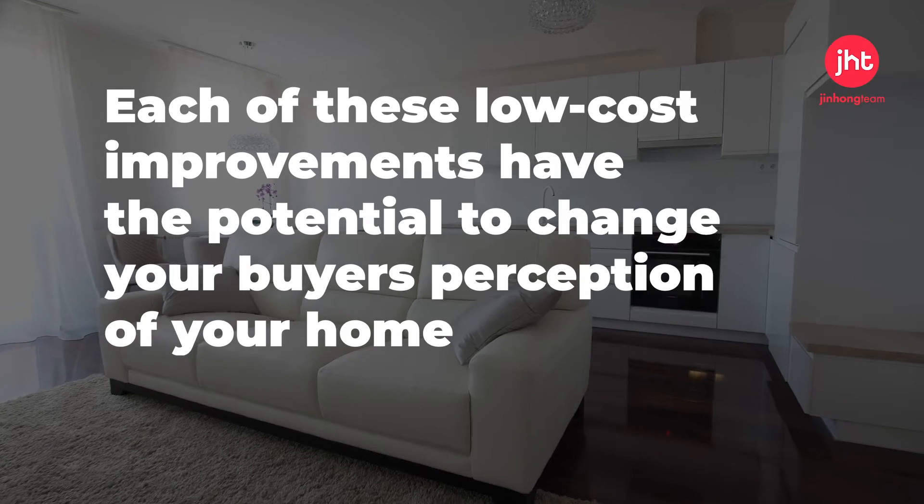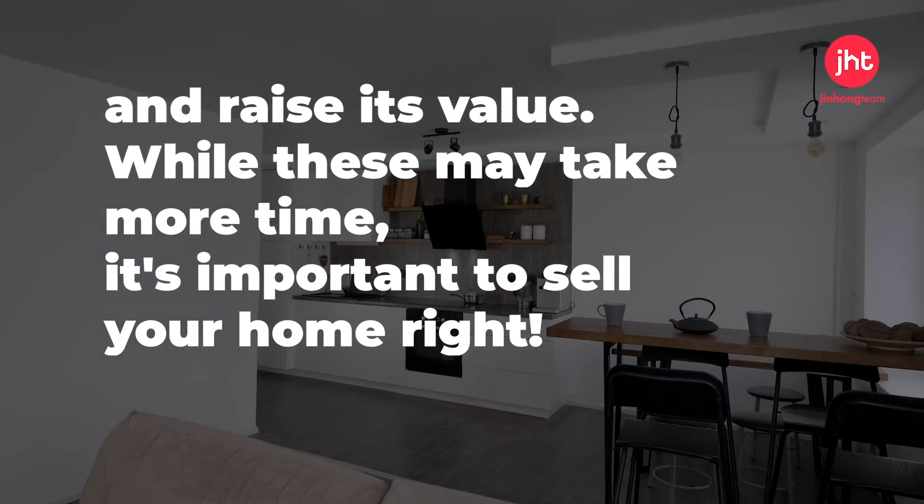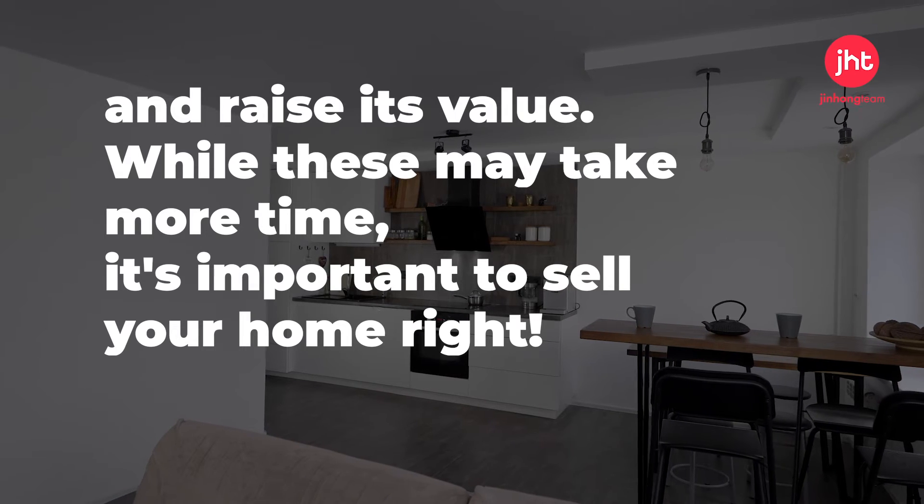Each of these low-cost improvements have the potential to change your buyer's perception of your home and raise its value. While these may take more time, it's important to sell your home right.